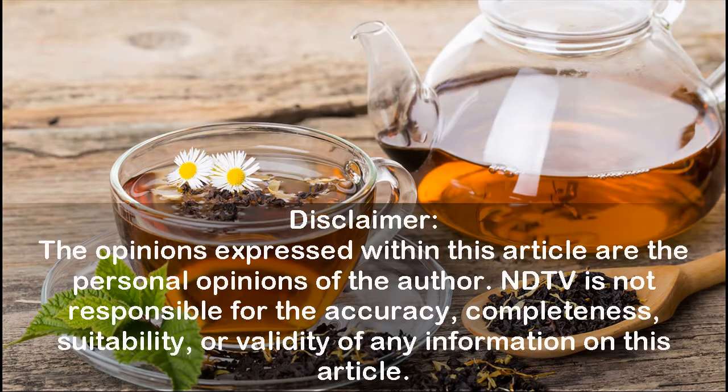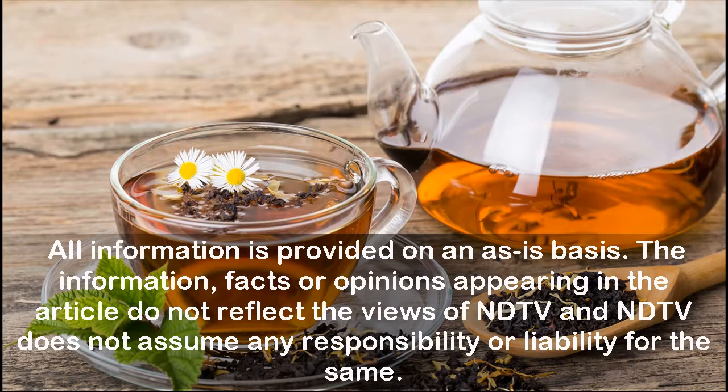Disclaimer: The opinions expressed within this article are the personal opinions of the author. ETV is not responsible for the accuracy, completeness, suitability, or validity of any information in this article. All information is provided on an as-is basis. The information, facts, or opinions appearing in the article do not reflect the views of NDTV, and NDTV does not assume any responsibility or liability for the same.